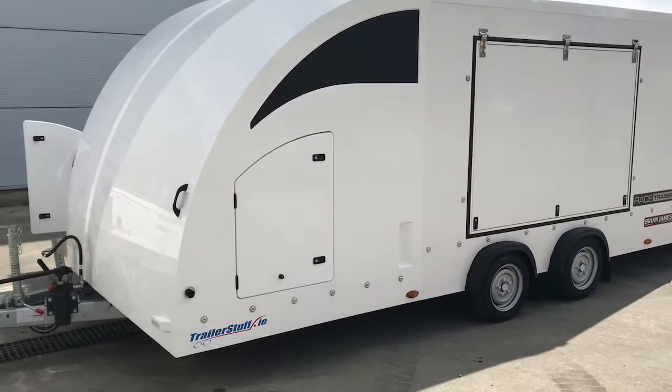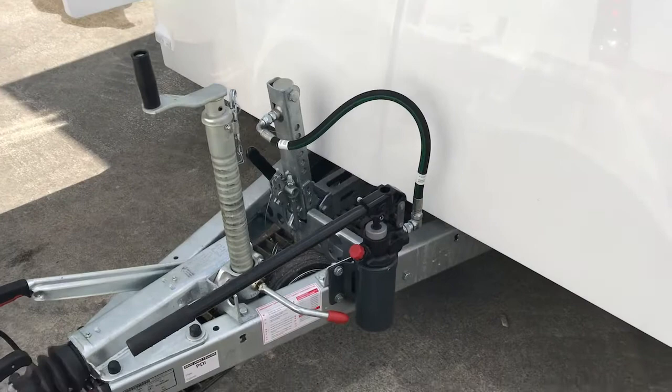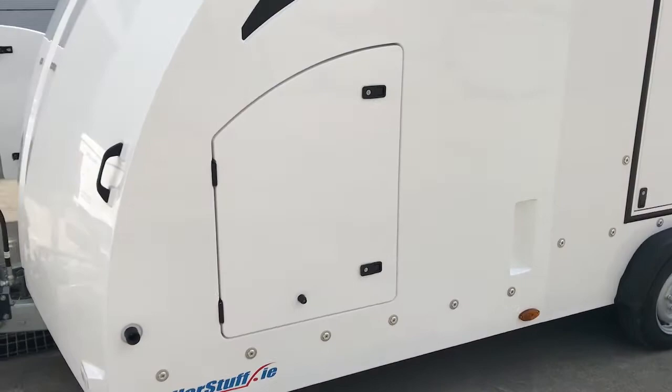Hello and welcome to Trailer Stuff. This week we're taking a look at the Brian James Race Transporter 4. This one is a 5 metre tilt bed model, using the Alco Bradley braking system coupling and axles.